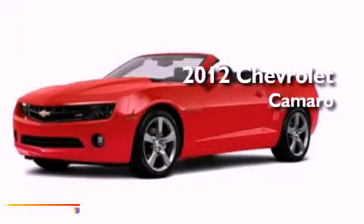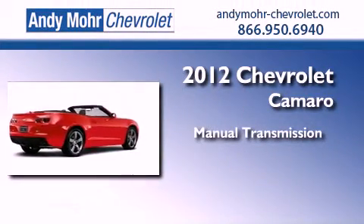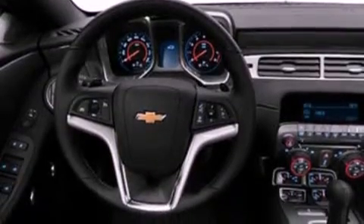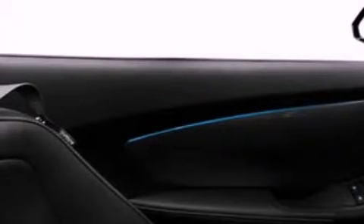This is a brand new 2012 Chevrolet Camaro. This car has a manual transmission and a 3.6 liter V6. Its top features include air conditioning, cruise control, an auto-dimming rearview mirror, a four-wheel independent suspension, aluminum wheels, and front fog lights.